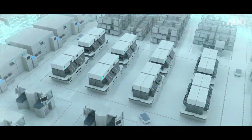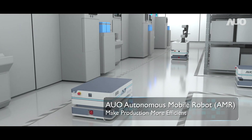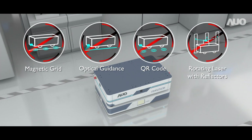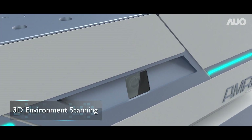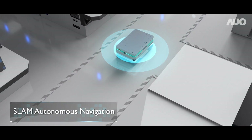Welcome to AUO Future Factory. With Autonomous Mobile Robot, we have evolved from automation to autonomy. The Autonomous Mobile Robot doesn't require any tracks or additional equipment. Quickly deploy in existing environments through SLAM Autonomous Navigation.